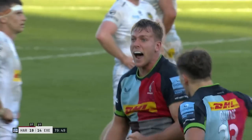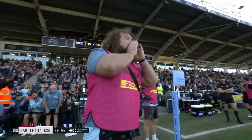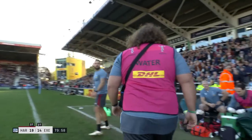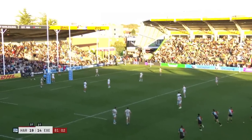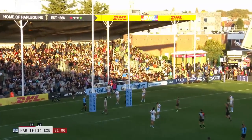And the game might be done now. Look at Alex Donbavand. If they go for posts here, they can take away Exeter's losing bonus point. Will Edwards to cruelly snatch a bonus point from Exeter Chiefs' hands. It's over.